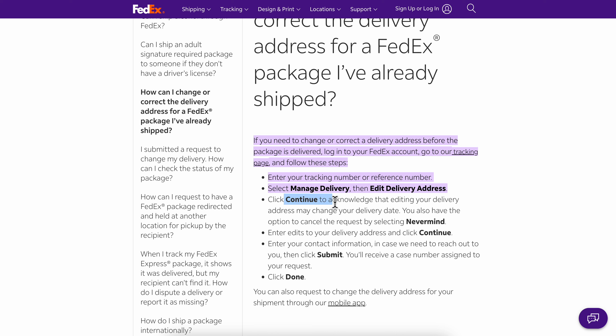Click continue to acknowledge that editing your delivery address may change your delivery date. You also have the option to cancel the request by selecting nevermind. Enter edits to your delivery address and click continue, then enter your contact information and click submit — and that's it.